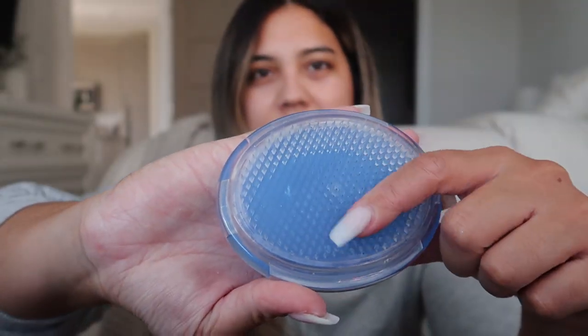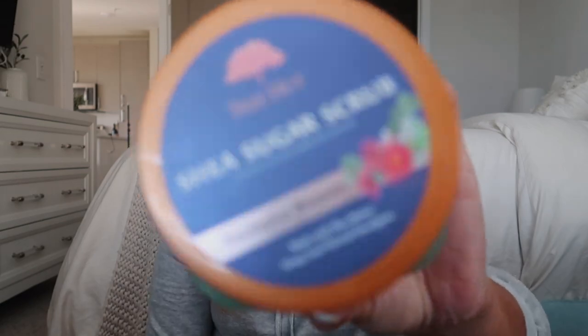Moving on to my in-shower body products - I use a lot of different ones. While the Christophe Robin mask is sitting in my hair for five minutes, I go ahead and exfoliate my body, wash, shave, and do all that. Starting with exfoliators - that's my first step. Before I use an exfoliating liquid product, I use this little brush scrub from Amazon. It has soft plastic bristles, and I dry exfoliate gently all over my legs and arms first. Then I follow with the exfoliating sugar scrub from Tree Hut.